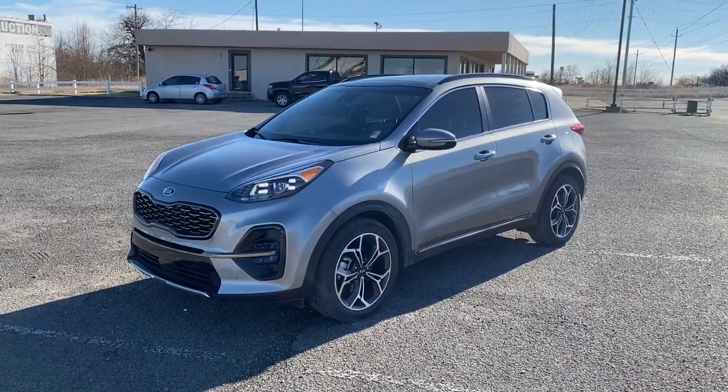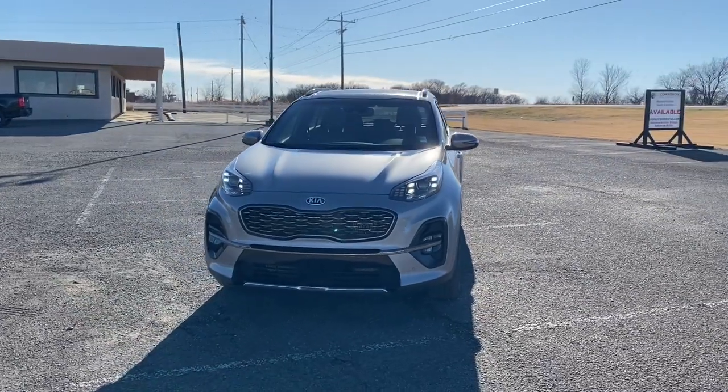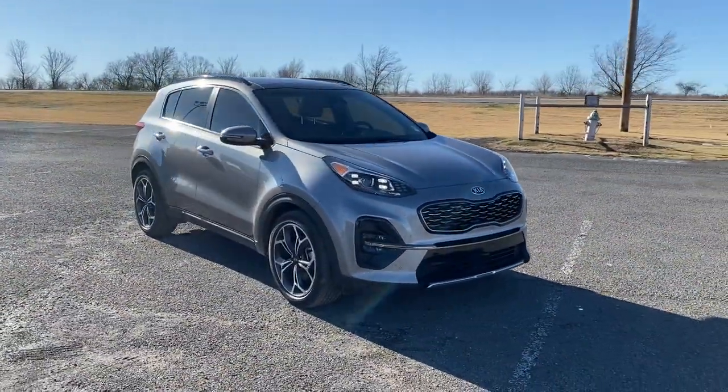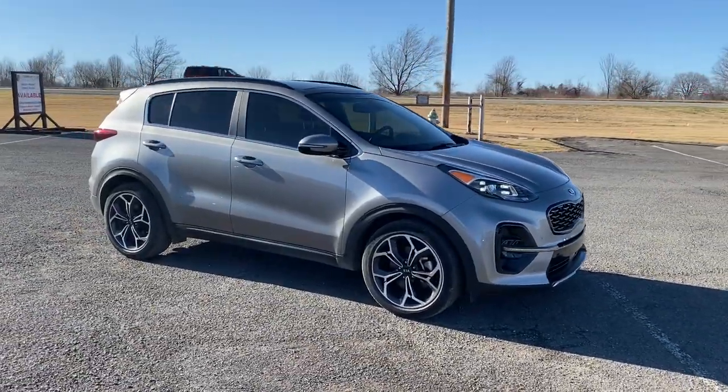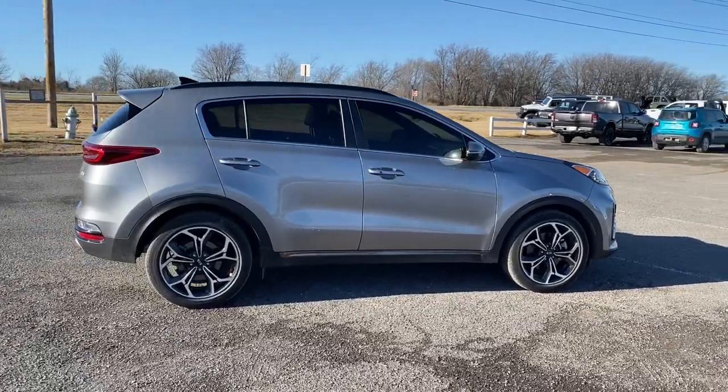Enjoy the view of this 2020 Kia Sportage. This vehicle is an outstanding buy with fewer than 35,000 miles on the odometer. Answer the call to adventure in this Kia Sportage, the modern compact crossover available in front-wheel drive or all-wheel drive.